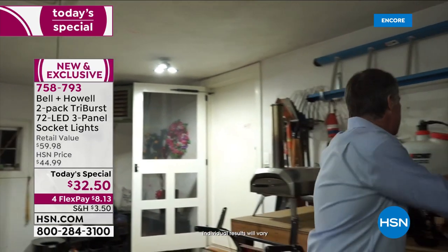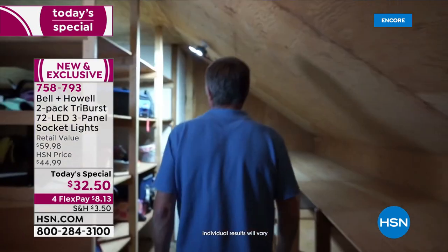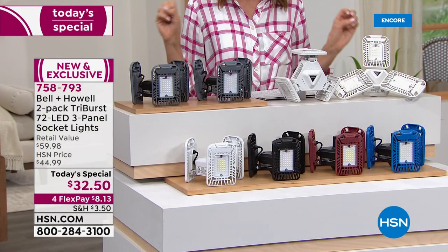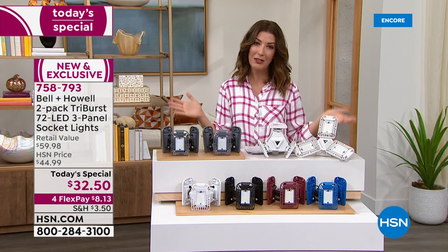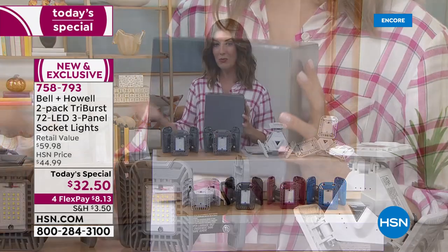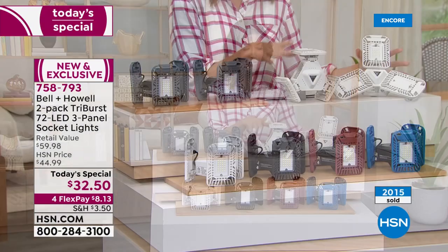Think about all the areas in your home: new construction with few light sockets, storage areas, spooky basements, creepy attics with critters and spiders — the last thing you want to step on in a dark room. All you do is pick your color — these are in stock and will ship right away. The gift boxes are included, individually boxed, with the box color matching the light color you choose. White and gray are very popular so far.